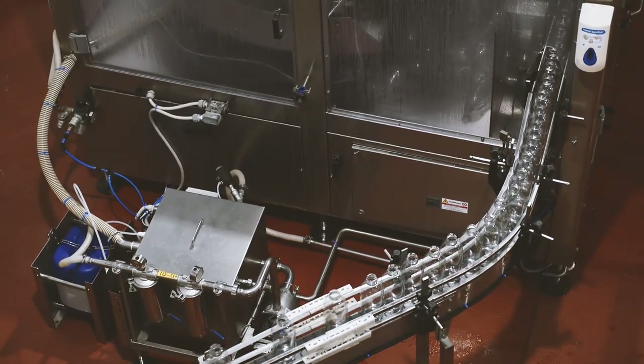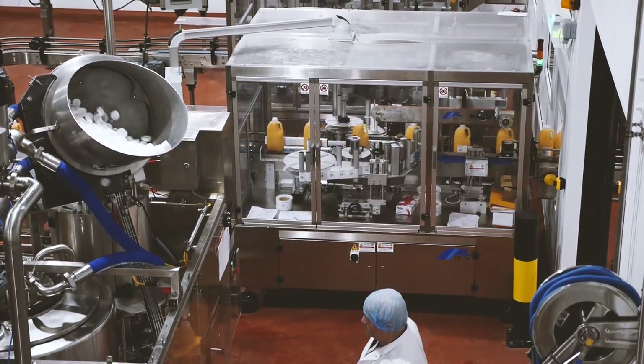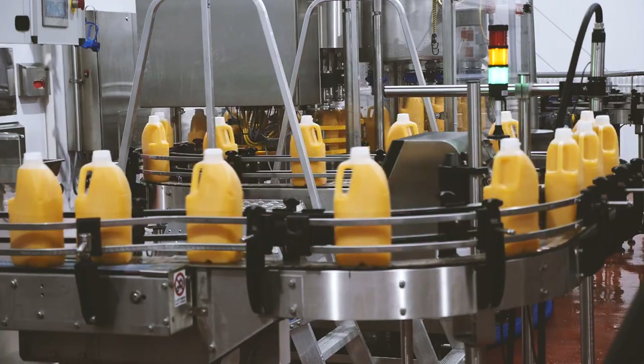The factory is a new build and we've had the opportunity to design it as we want. We've actually built boxes within a box, which has enabled us to keep all of our services — all of our power, our steam, our water — on the outside of each of those facilities, ensuring that we can service them without having to go into the factory area.